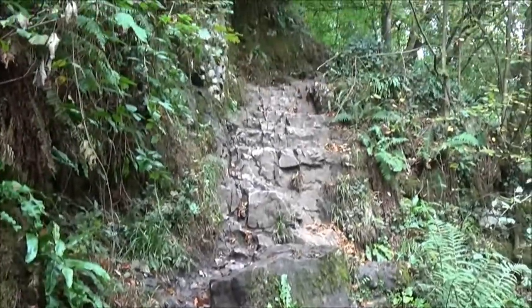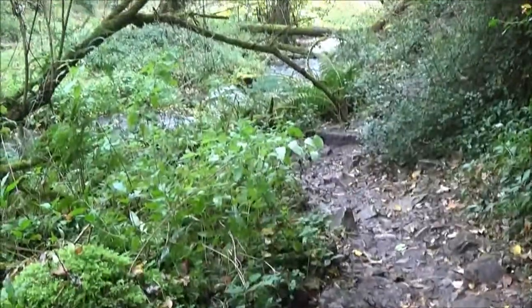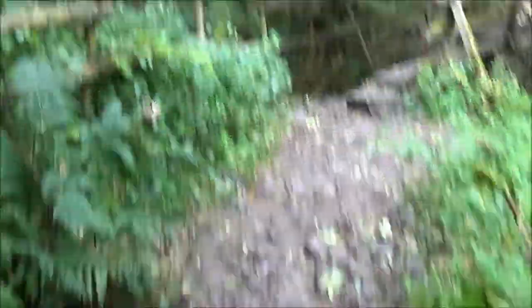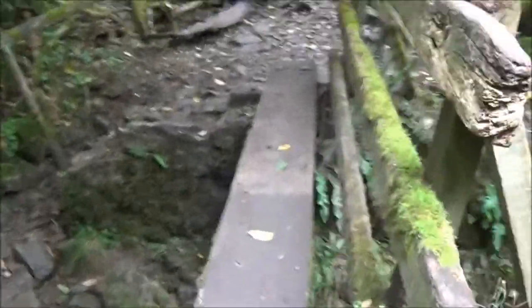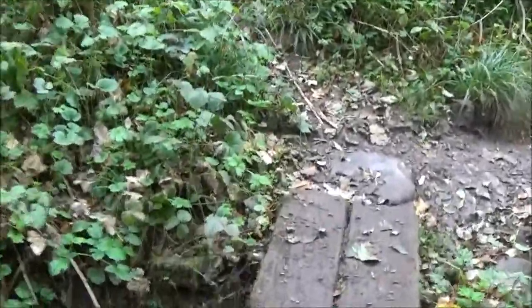So now we've got to challenge this hill there. We were warned. That bit we've just challenged was quite treacherous. We've now got — what's this? A little bridge-y thing. There's another little bridge. It's a bit wobbly.